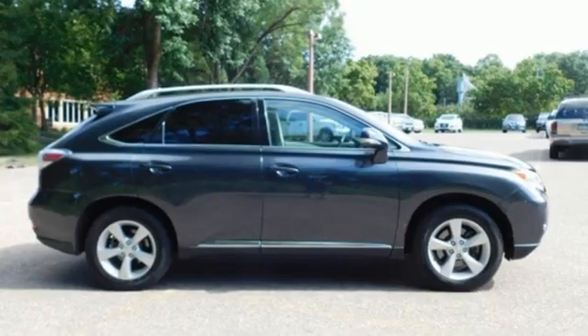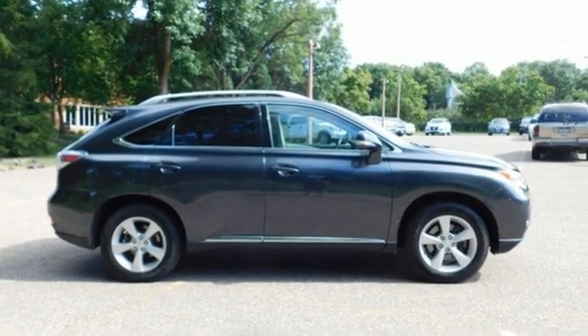Lexus — performance in every detail. There's even more to see in person. Take it for a test drive today.